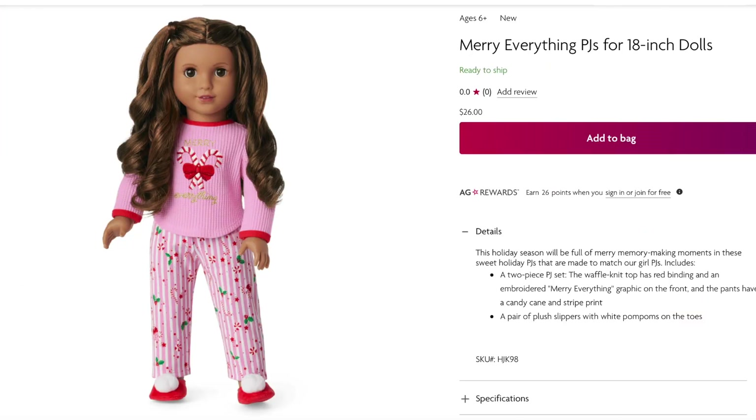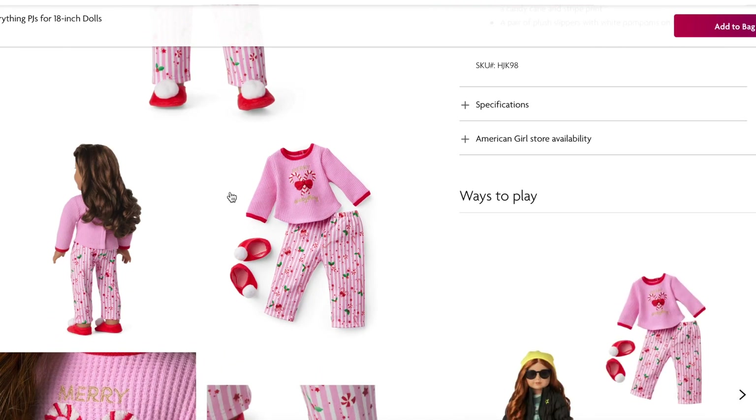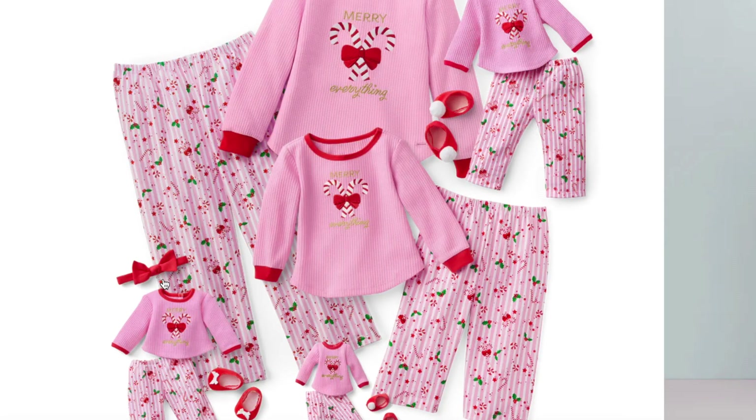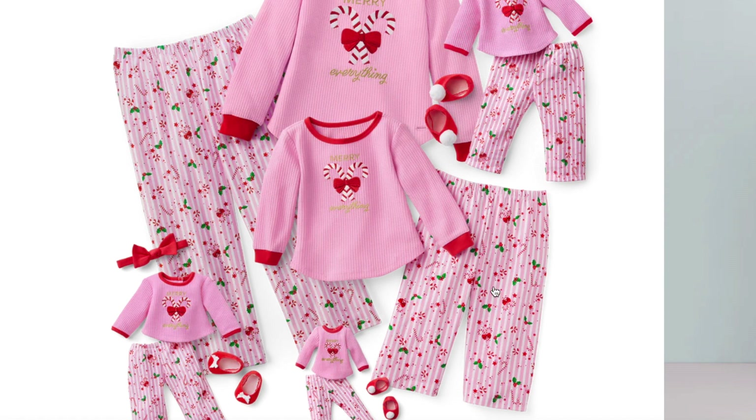The PJs for the Truly Me dolls are the same price at $26. They come with the waffle knit sweater, the pants, and shoes with pom-poms — styled very similarly to the Welly Wishers PJs. They say 'Merry Everything' and have that candy cane print for the pants. They also have matching PJs so you're able to match with the dolls in different sizings. The overview shows the larger size, a slightly smaller size, and then the three doll sets available.